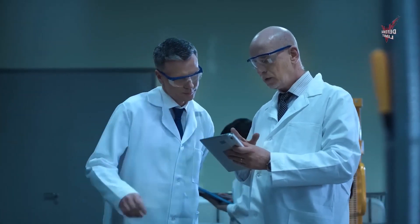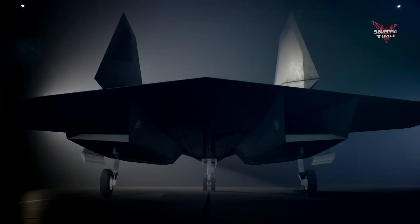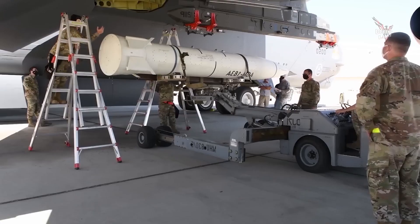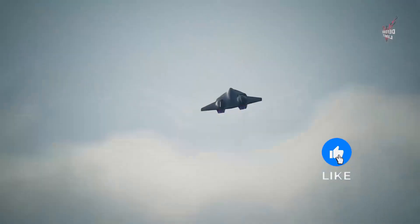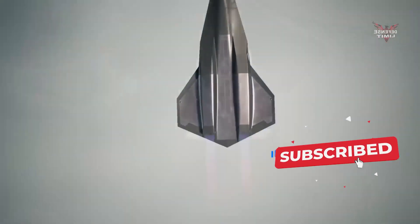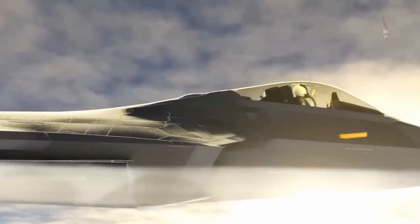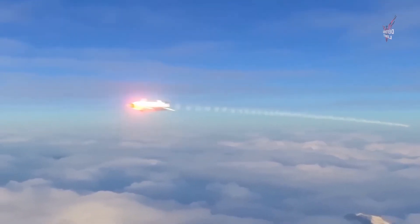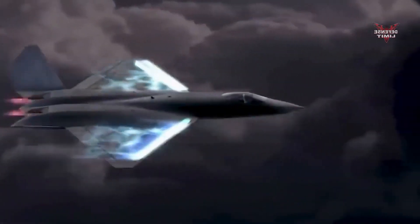Overall, the U.S. sixth generation hypersonic missile fighter jet is a significant milestone in the development of military technology. They give the United States a major tactical advantage in aerial combat with their outstanding hypersonic capabilities. With a combination of hypersonic missile systems, advanced sensors, and great maneuverability, this fighter jet is a very powerful force in maintaining national security and sovereignty.